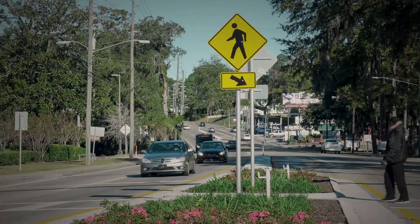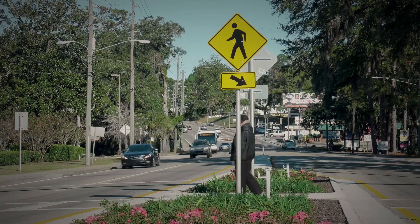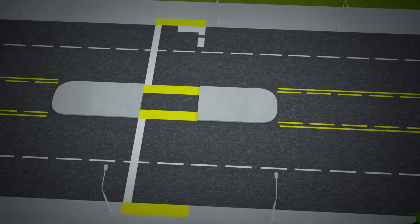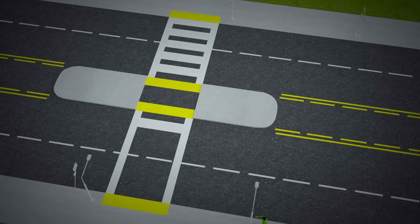By adding that pedestrian refuge island, it gives pedestrians a safety zone so that they don't have to cross six lanes of travel at one time. They can cross three, pause, wait until traffic heading in the opposing direction is clear, and then cross through. It just gives them a safety buffer. Refuge islands are ideal for crossings that traverse at least four lanes of traffic with speed limits of 35 miles per hour or greater.